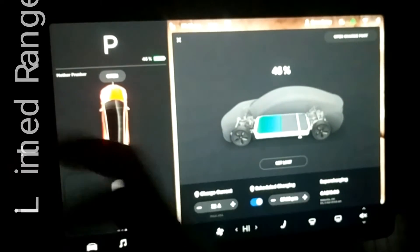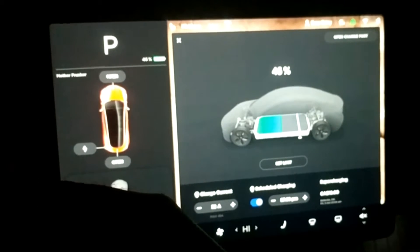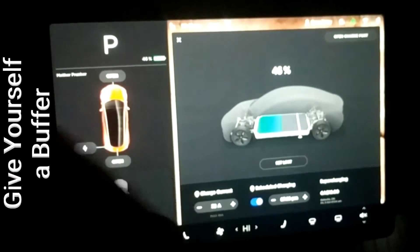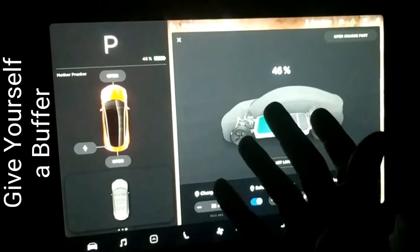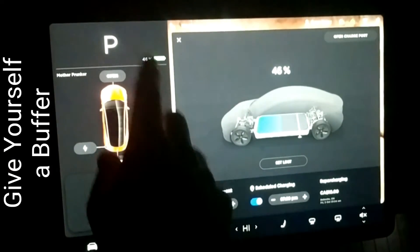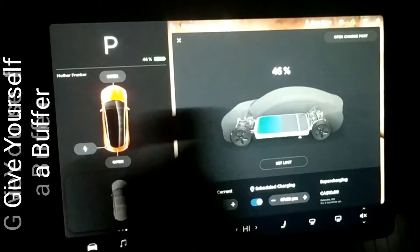That's going to cause a range reduction — I've seen as high as 10 to 30 percent online; personally I've experienced about five percent. The range decrease is not always accurately displayed on the screen. Right now it says 46 percent, and you can change it to kilometers or miles depending on your preference, but it's not always accurate, so give yourself about a five percent buffer just in case you don't want to be stranded.